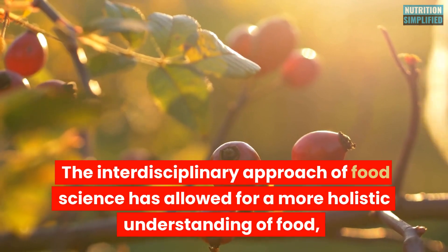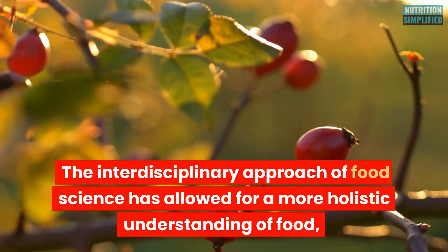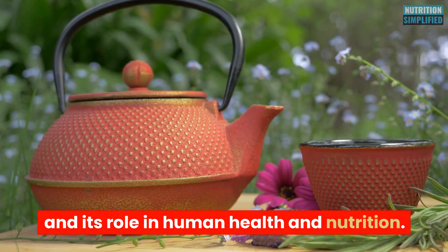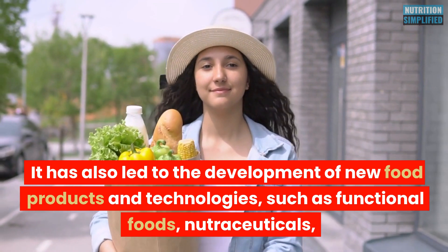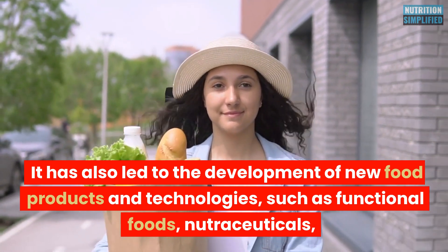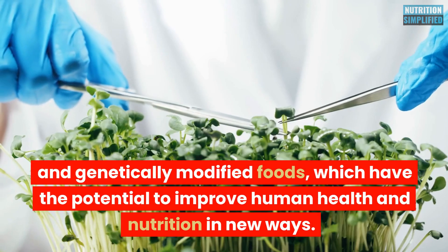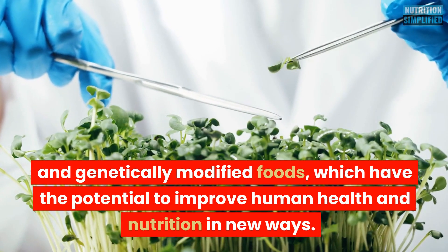The interdisciplinary approach of food science has allowed for a more holistic understanding of food and its role in human health and nutrition. It has also led to the development of new food products and technologies, such as functional foods, nutraceuticals, and genetically modified foods, which have the potential to improve human health and nutrition in new ways.